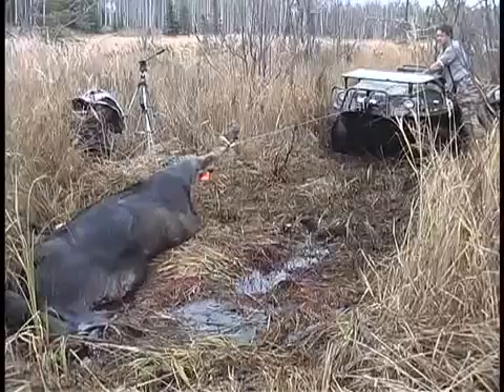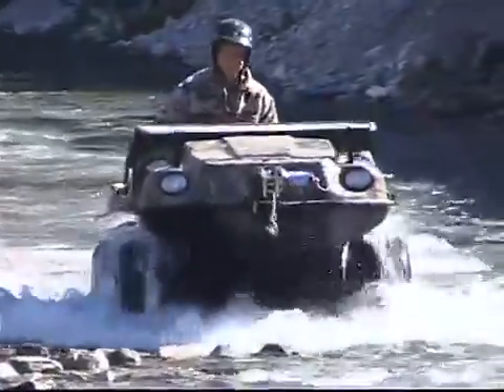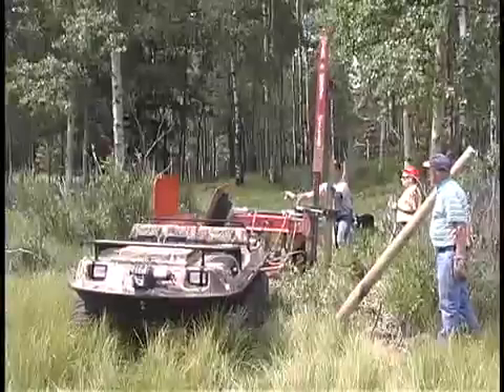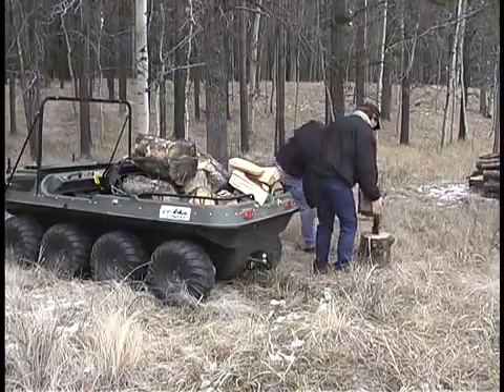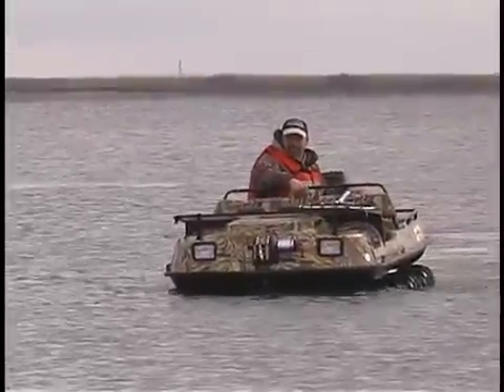Hi, I'm TJ Schwanke, host of Thompson Centre's Outdoor Quest. Living and producing our television series in some of the most remote and rugged country in the world certainly has its challenges — whether it's hauling a moose out of a muskeg swamp, cruising cut lines in search of spring bears, or heading back into a remote basin in the Rocky Mountains, our Argo is absolutely indispensable. On weekends the Argo becomes a real workhorse — putting in new fence on the acreage or cutting up a supply of wood for winter. Why don't you sit back and enjoy a couple of our recent adventures with the Argo?